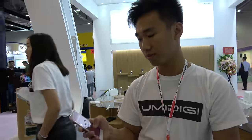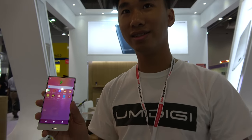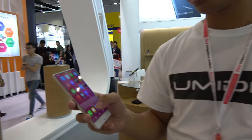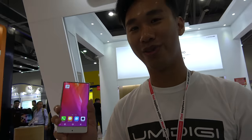Regarding mass production, the product is expected to launch this year. Distributors looking to order will need a minimum of 1,000 pieces. It is described as a very affordable device, with pricing to be announced on YumiDigi.com.